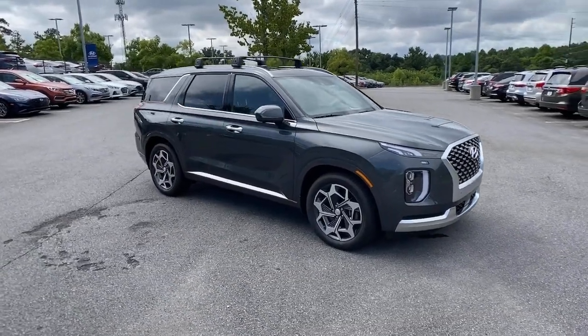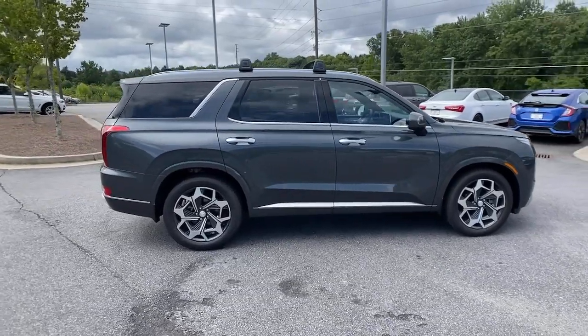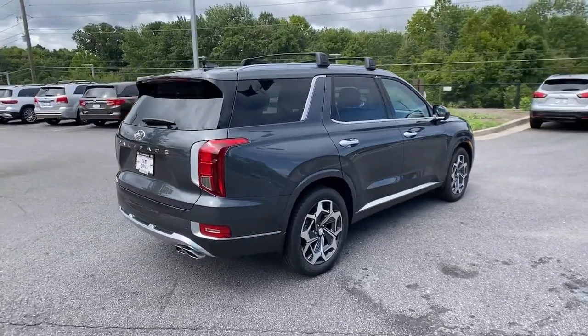Check out this 2022 Hyundai Palisade. Enjoy a new level of comfort and convenience on all your family outings in this spacious Palisade.